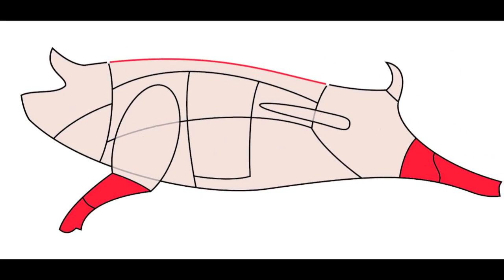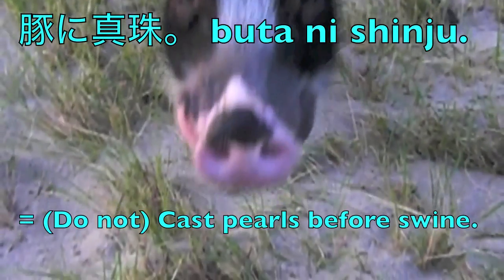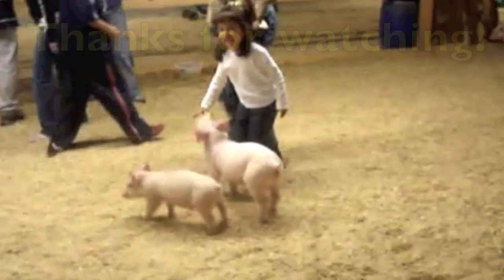And an almost exact translation of the expression 'casting pearls before swine' — we have the Japanese expression 'buta ni shinju.'